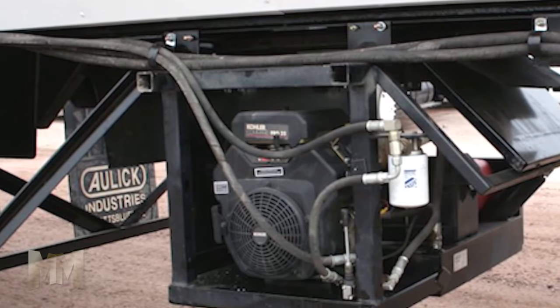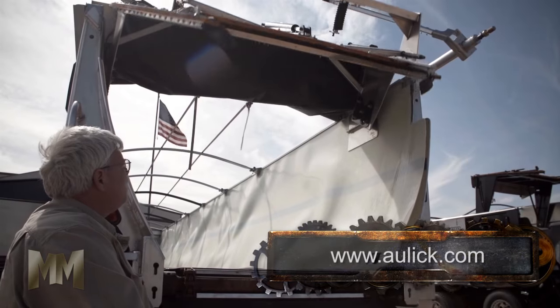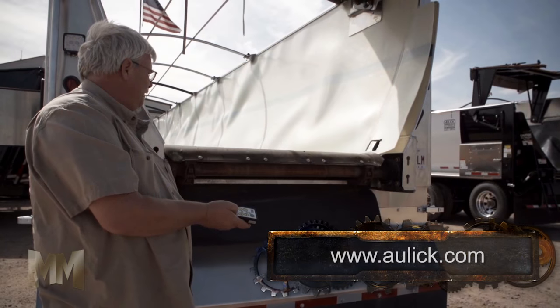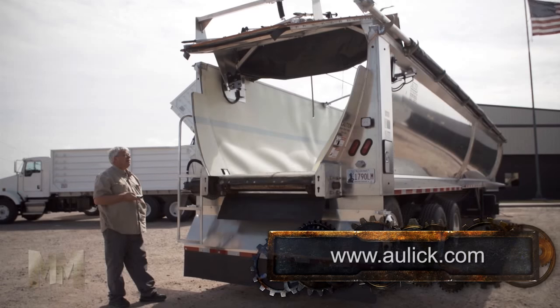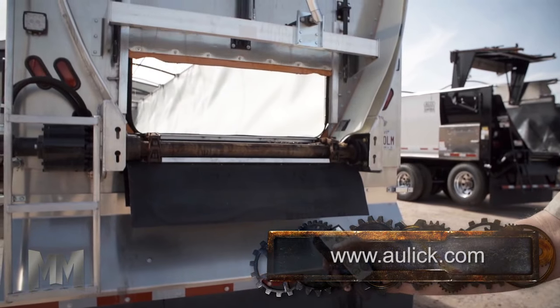Its self-contained trailer hydraulic system makes using a belt trailer easier, with no hydraulic system required on the truck. Aulick pioneered a wireless remote control of all functions of the belt trailer, enabling the operator to operate the trailer from inside the truck or outside in a safer, cleaner environment.